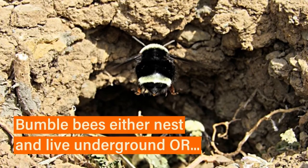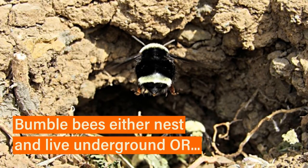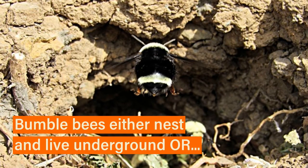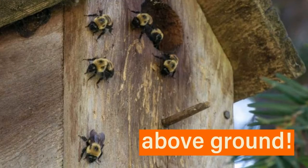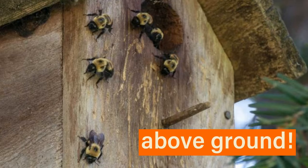You may be wondering where it is that bumblebees live. Bumblebees usually live underground in holes made by larger animals, while others nest above ground in abandoned bird nests, as we'll show in the next slide. As you can see here, this group of bumblebees has adapted to live in an unoccupied birdhouse.